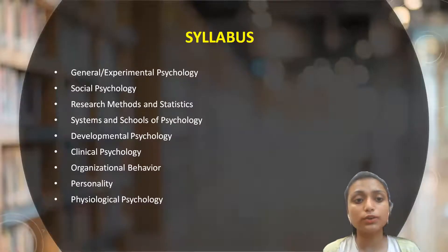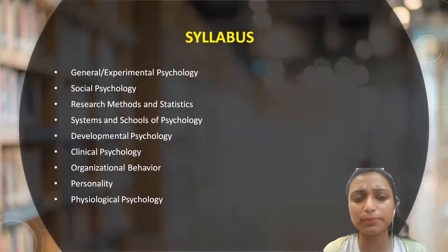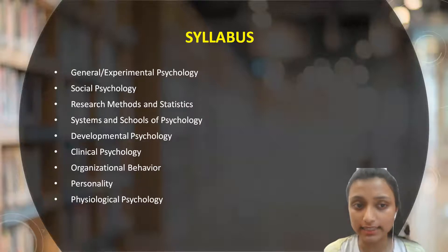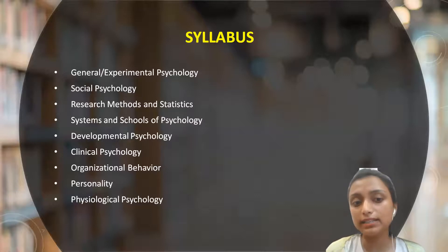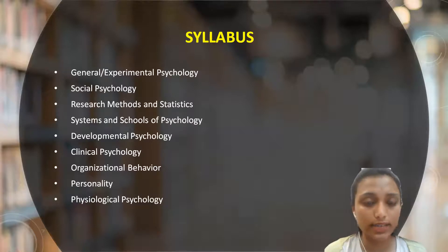Syllabus — this is an important part. If you want a detailed syllabus, you may refer to the graduation syllabus of Delhi University. The key areas are: general and experimental psychology, social psychology, research methods and statistics, systems and schools of psychology, developmental psychology, clinical psychology, organizational behavior, personality, and physiological psychology.